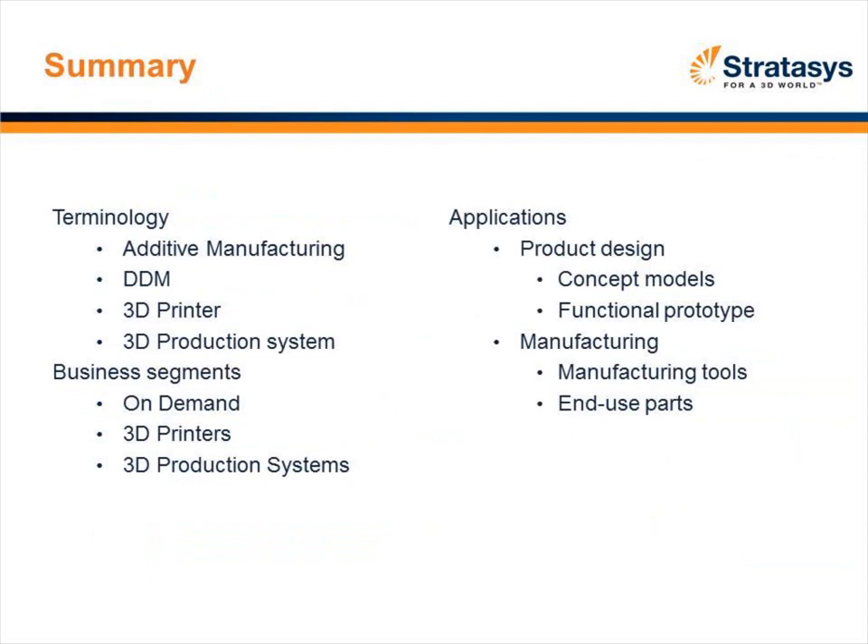Quick summary: we talked about the terminology and additive manufacturing, the various segments — service bureau, 3D printing, and production systems. We moved into the flow of additive manufacturing used throughout the development process: concept models, functional prototypes, manufacturing tools, and the growing area of end-use parts. I enjoyed the presentation; I'll turn it back to Kim.